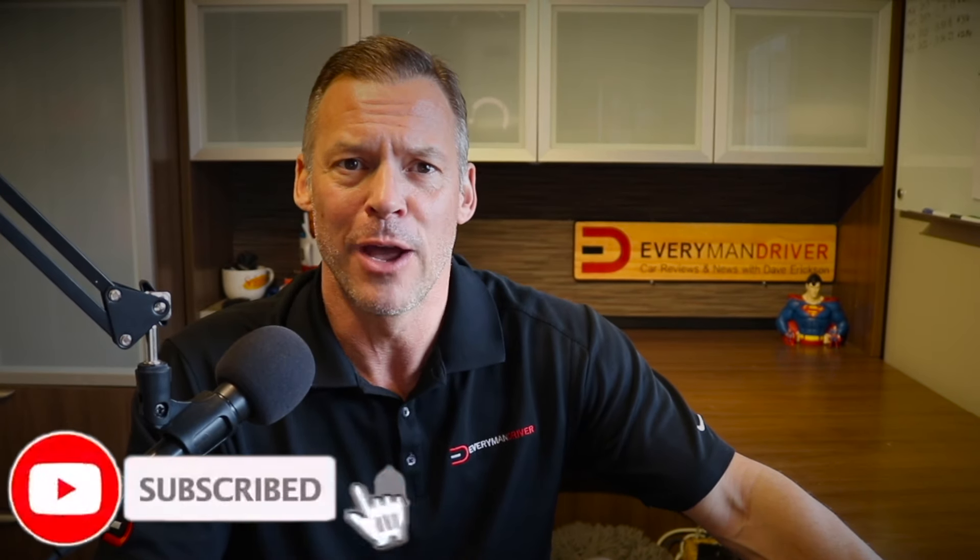I am by no means an expert at maintenance — I'm not a mechanic, never have been a mechanic — but I've been doing car reviews for over a decade. So I've reached out to the experts to talk about the five car brands that are cheapest to maintain. And here they are.